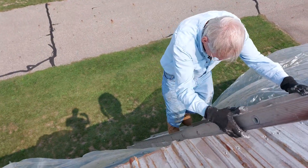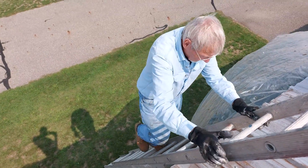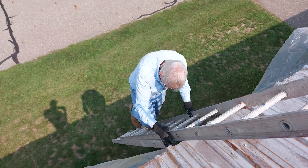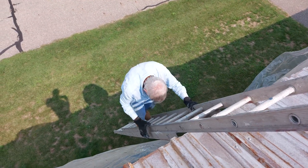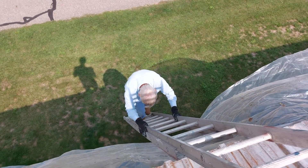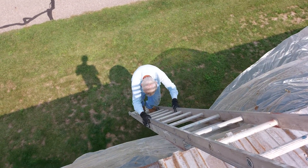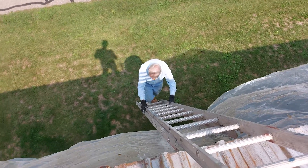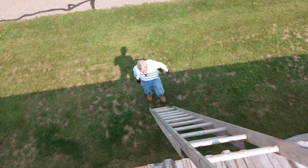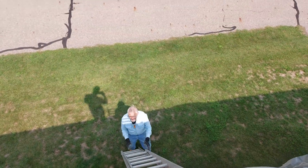That ladder's a little bit too steep — I need to come over one more. He's working hard, 74 years old. His birthday was yesterday. Yesterday was his birthday. It'd be a shame if I got killed on my birthday — he was out here working and just never takes a damn day off.